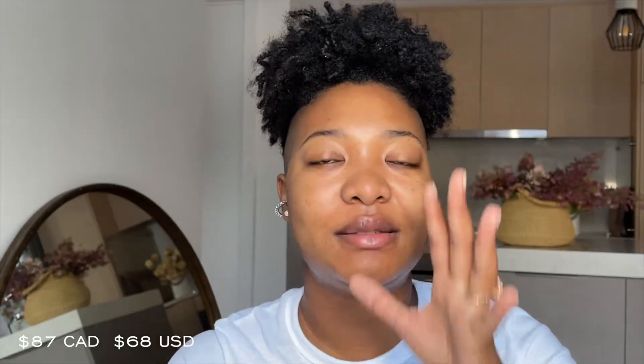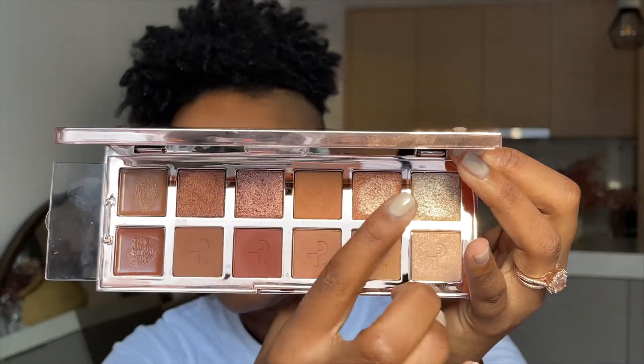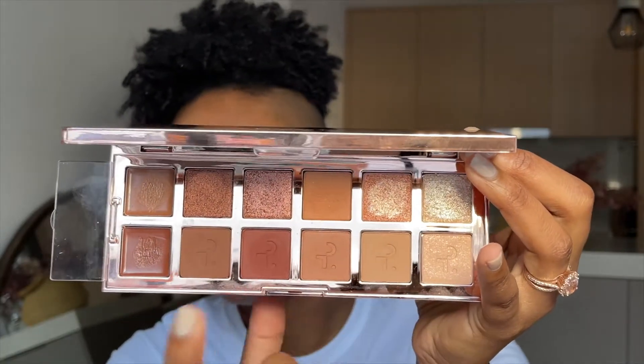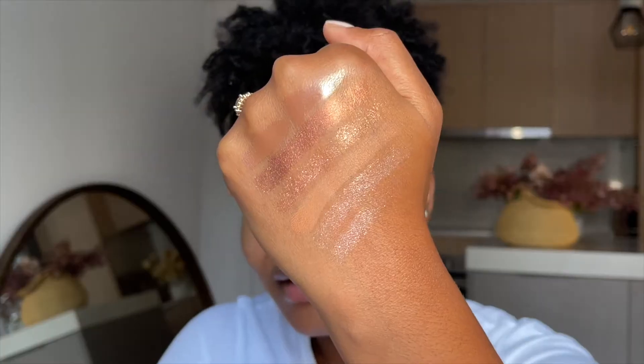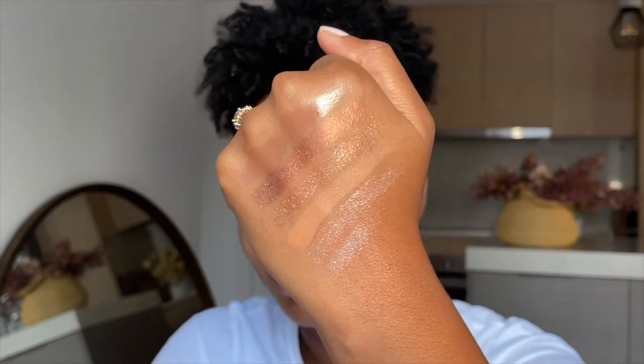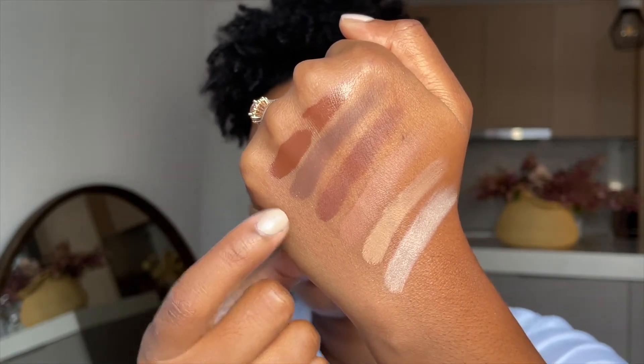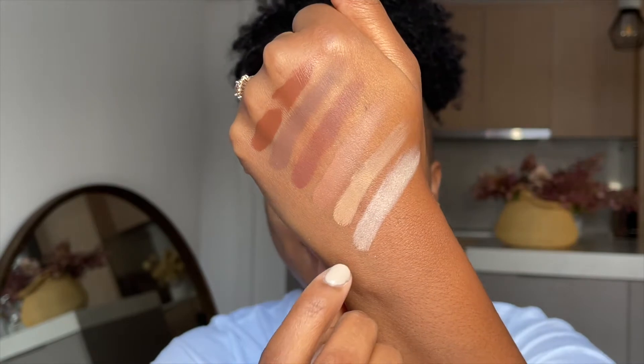This is the lovely palette I got from Patrick Todd — this is the Major Dimension Eyeshadow Palette number one. You have the two cream shadows with the cover at the top, then the metallic and shimmer shades, and at the bottom you have the matte shades. The top row has one cream and the rest are shimmers. The second row has one cream shade and the others are matte, with one having a tiny bit of shimmer.